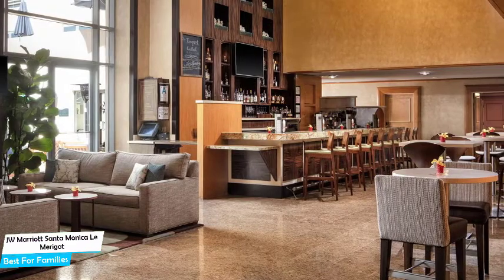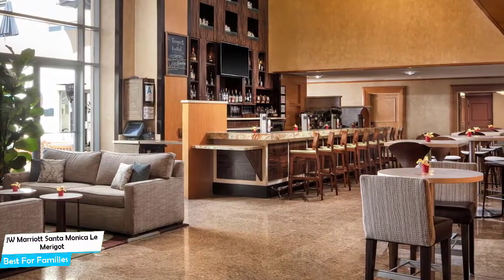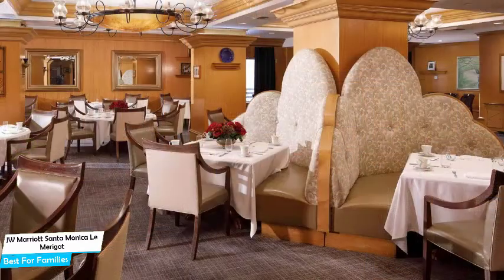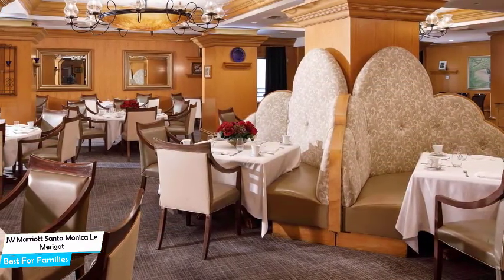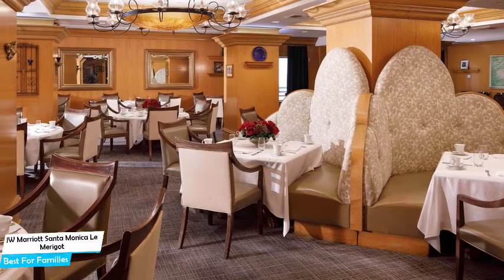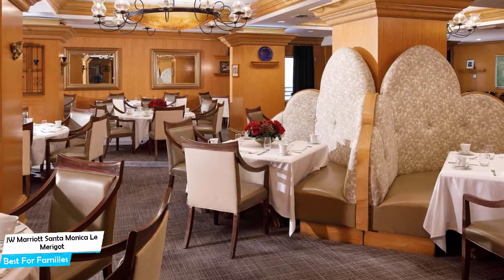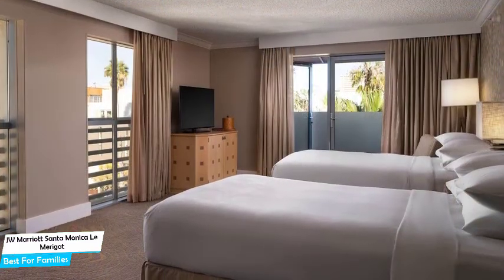The JW Marriott is an upscale beachfront hotel with spa near Santa Monica Beach. The hotel has a great location — 23 kilometers from the center of Los Angeles. Nearby attractions include Santa Monica Pier at 0.2 miles, Santa Monica Bay at 0.3 miles, and Santa Monica State Beach at 0.2 miles.